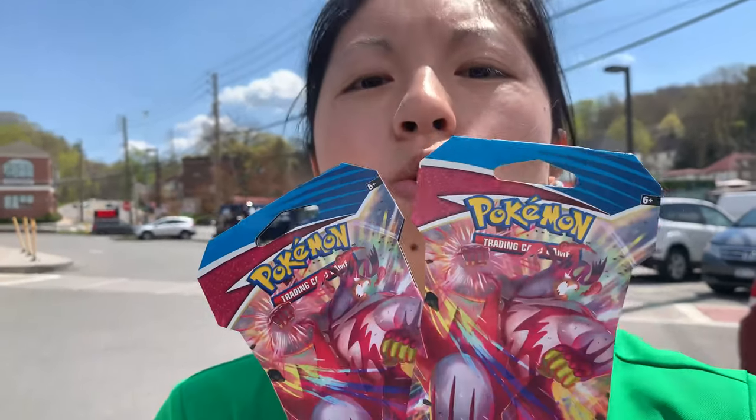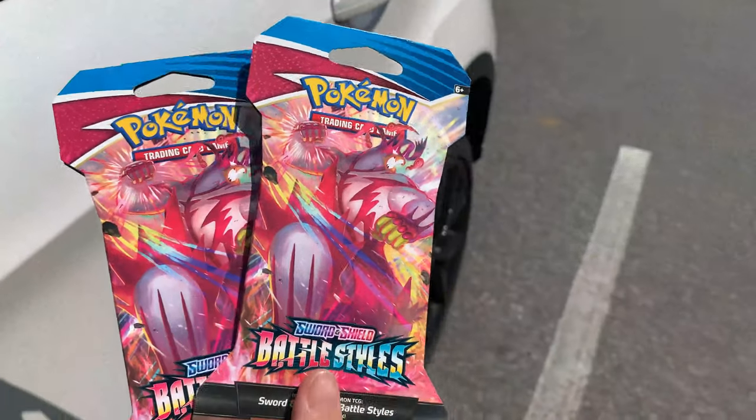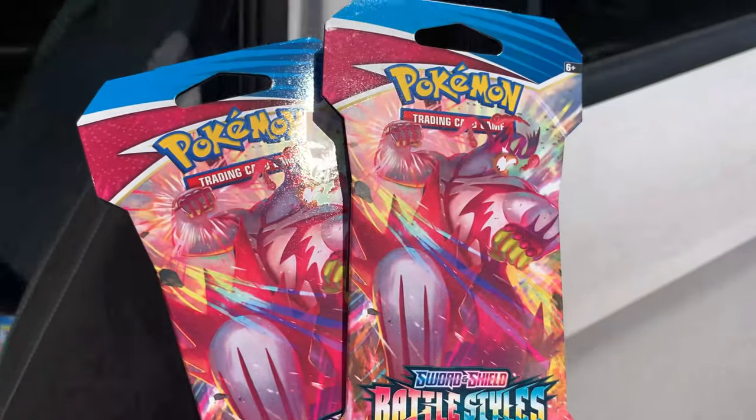As I said that, she had two of these behind the counter — Battle Style, Sword and Shield. So cool. Thank you, Walgreens. More pickups.